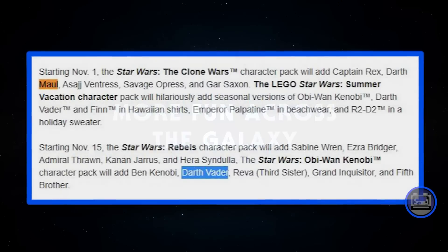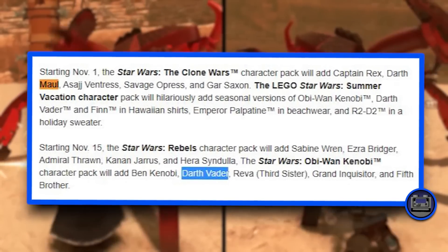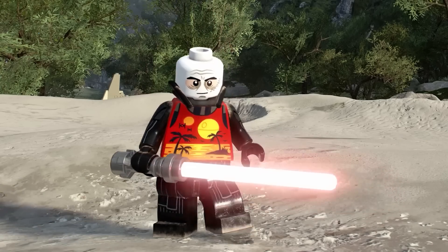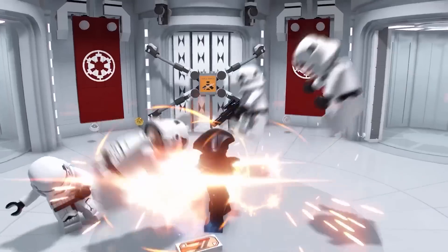The Summer Vacation pack includes Obi-Wan Kenobi in a flower shirt, Darth Vader in the beach torso, Finn in a flower shirt, Emperor Palpatine in beach wear, and R2-D2 in a holiday sweater.